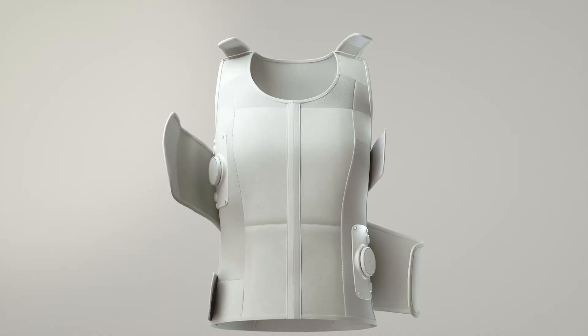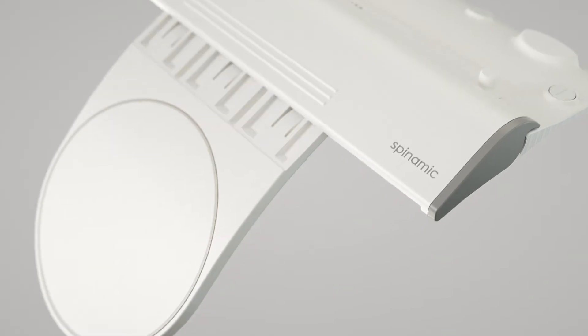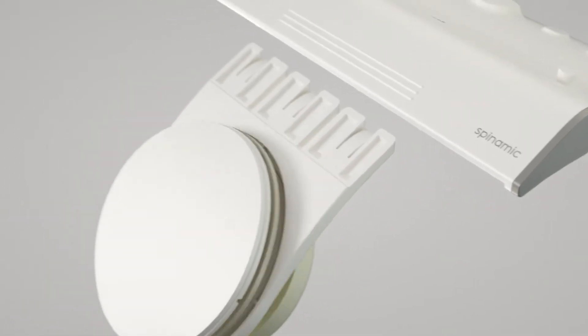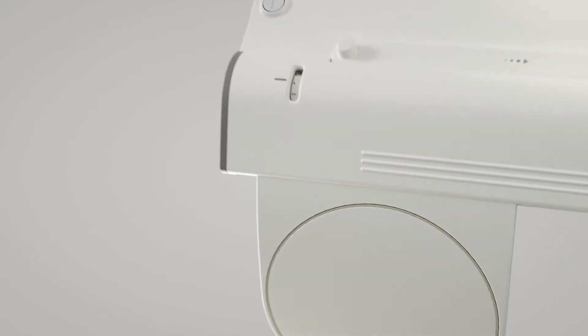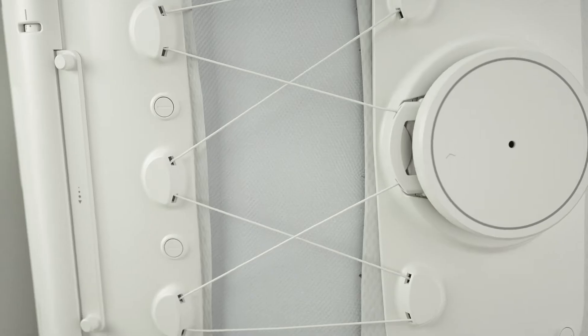The Spinamic brace provides an appropriate amount of therapy for each patient with compression strength and adjustable dials.